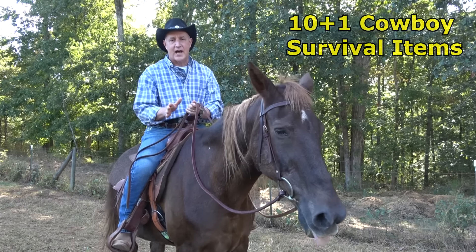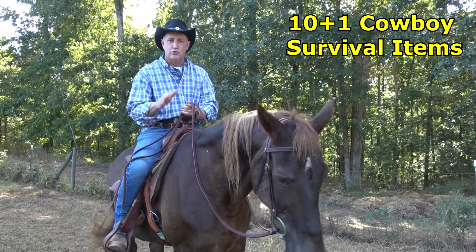Hey guys, today we're going to take a look at 10 items that the cowboys would use on the trail. They had their chuck wagon where they could keep their items, but a lot of times they were out for a few days on the trail by themselves. With a little assistance from Rio, we decided to talk about those things because we can learn things from history. These items are definitely old school — there's new technology, new ways to do it — but this will give us a lot of ideas of men who lived on the land.